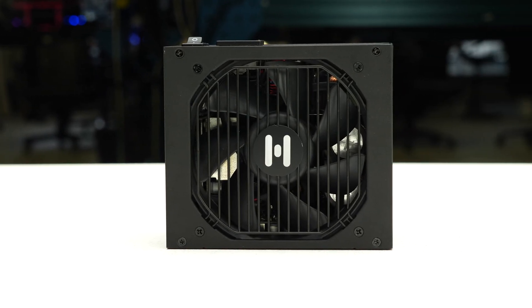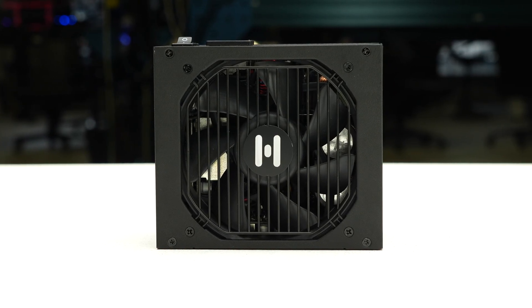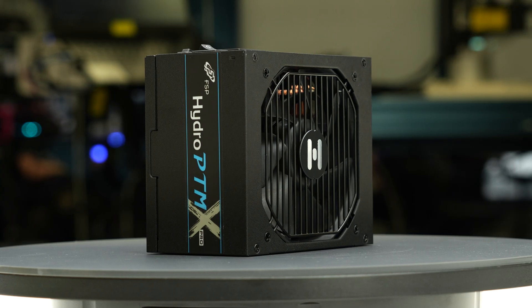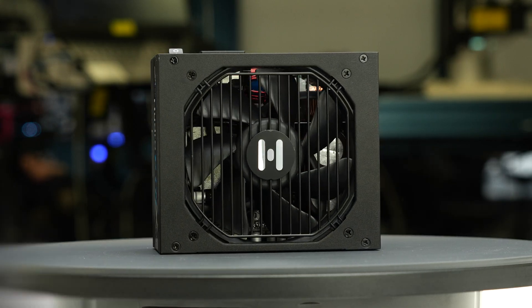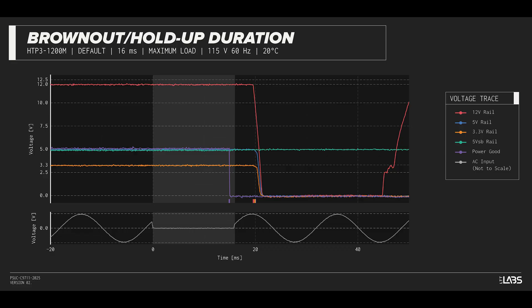We test the power supply's resilience to momentary power dropouts using our brownout test, which interrupts power for a few milliseconds to measure how long a dropout the unit can sustain without interrupting output. The Hydro PTMX Pro 1200 watt withstood a 13-millisecond dropout at 115-volt input and a 14-millisecond dropout at 230-volt input at fully rated load, performing similarly to other power supplies.